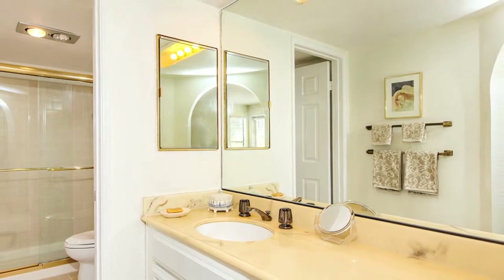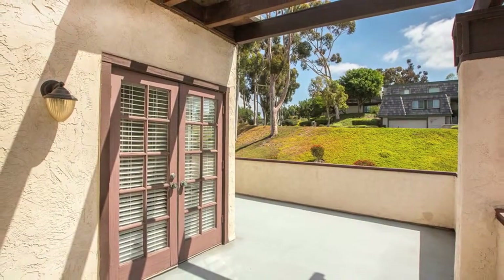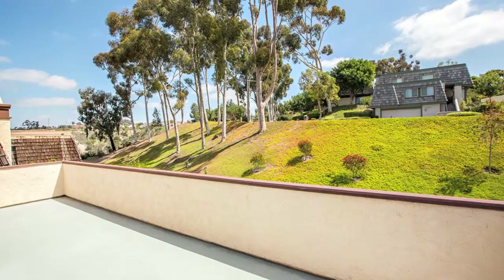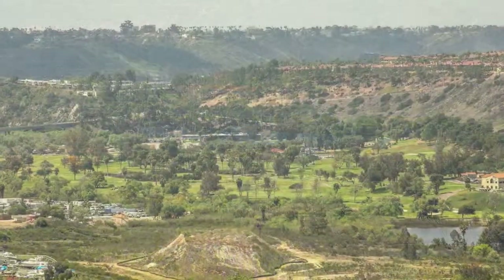Why is this location so ideal? It is close to everything, yet quiet, secluded, and on a cul-de-sac. Local freeways are easily accessed. It is an easy drive to all your shopping needs such as the grocery, post offices, library, drug store, and schools. The hiking and biking trails in Mission Trails Park are also close by.